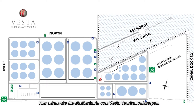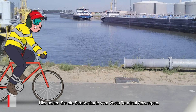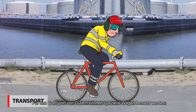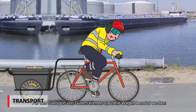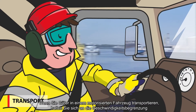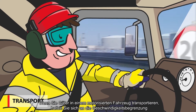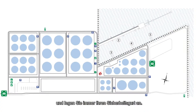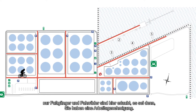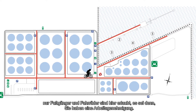This is the road map of Vesta Terminal Antwerp. While moving around on the terminal, use your bike as much as possible. For transport of goods, special carts can be used, but never hold stuff while you're on the bike. When transporting goods in a motorized vehicle, respect the speed limit and always wear your seatbelt. Cars are not allowed on the roads marked red — only pedestrians and bikes are allowed here, unless you have a work permit.